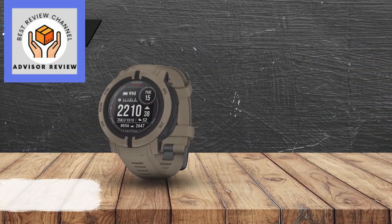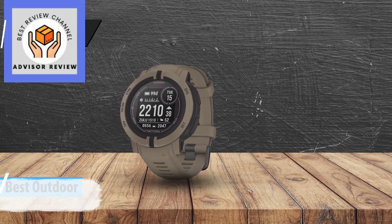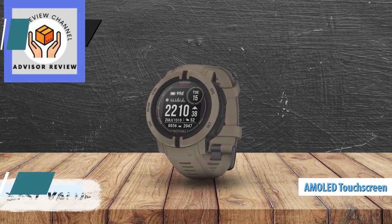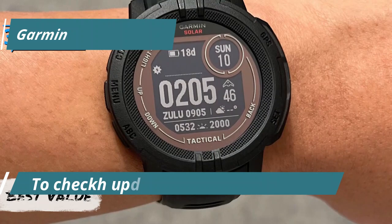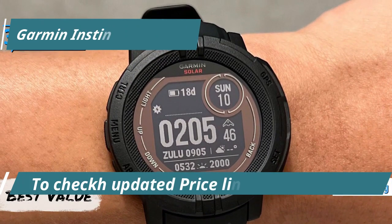Introducing the Garmin Instinct 2 Solar, the unrivaled champion of outdoor smartwatches for 2024. Perfect for those who aren't fussed about having an AMOLED touchscreen or color display and value long-lasting battery life during their outdoor adventures. This model stands out as one of the finest sports watches thanks to its robust build and comprehensive GPS capabilities.